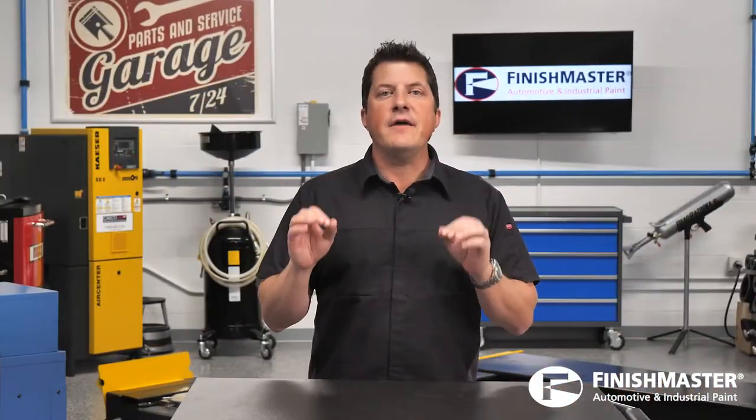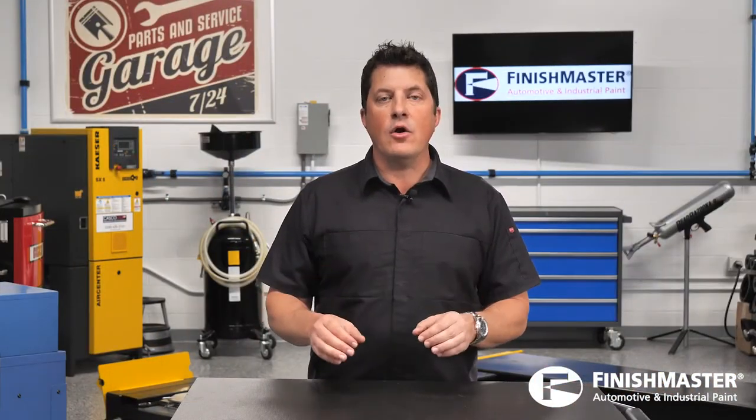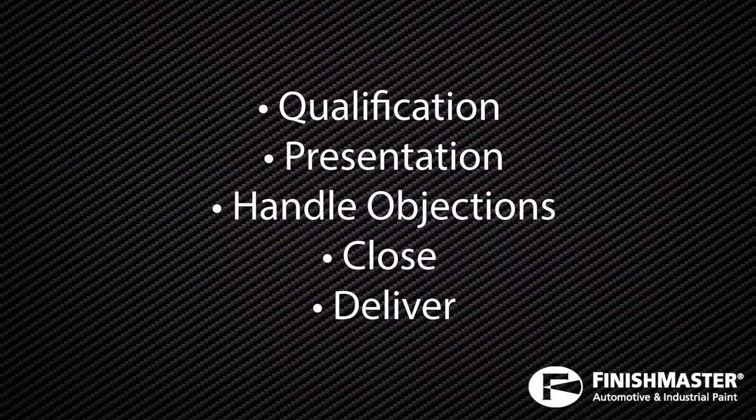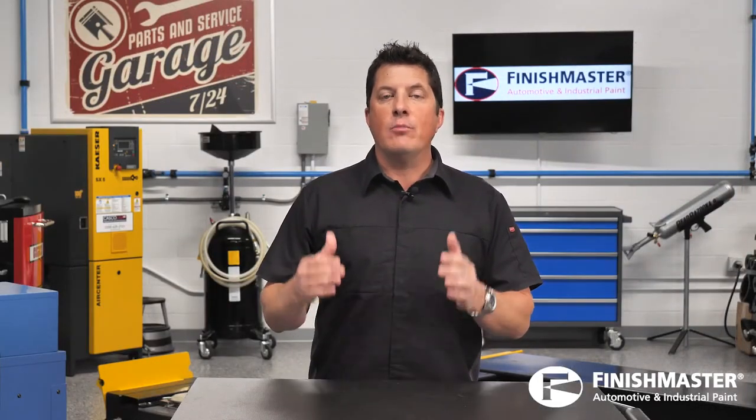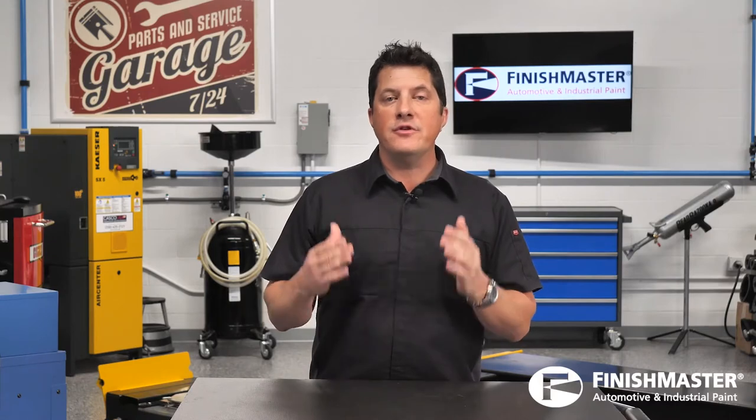Let's look at five steps to selling collision repair: Qualification, Presentation, Handle Objections, Close, and Deliver. Qualification — asking the potential customer a series of questions before looking at their vehicle — provides the opportunity to discover their individual needs as well as how they were referred to the shop.